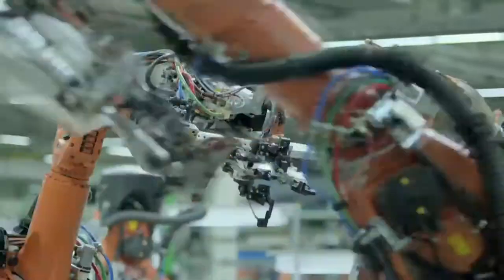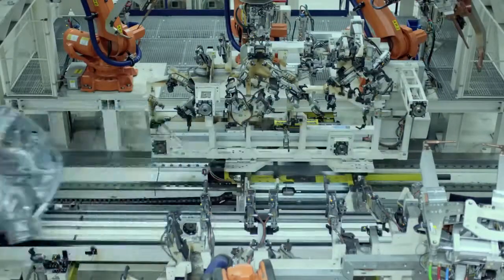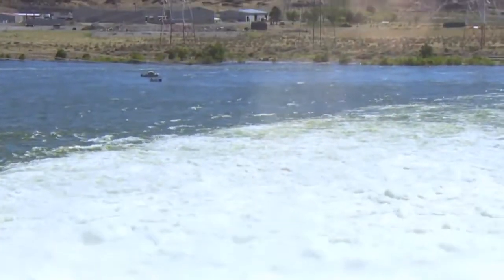In production, the BMW Group uses intelligent systems to increase energy efficiency. This has made it possible to reduce energy requirements by almost 30% per vehicle in recent years. Nevertheless, further growth also means a rising demand for energy.